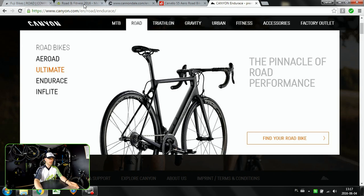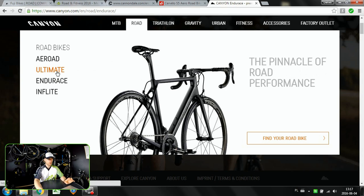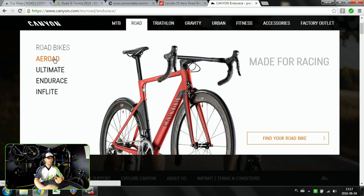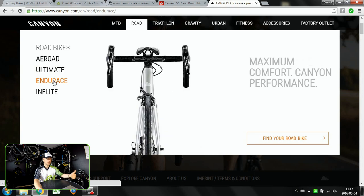Let's start with this Canyon website because this will give you the overview of what's happening here. Starting with the Ultimate - that's the road bike, a super light, super stiff road bike, the kind that's winning all the Grand Tours. So this will be a super racing bike for competition. From this kind of bike we can go for aero, which is still made for racing but not as light, more aerodynamic. Or you can go the other direction, which is comfort.